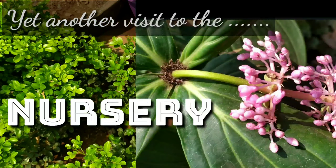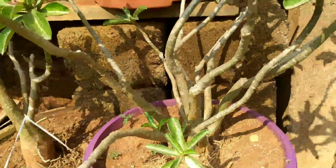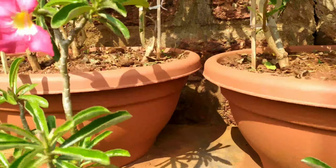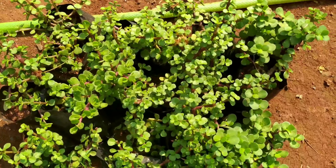Hello friends, welcome back! Today is yet another visit to the nursery which I'm going to share with you. I have chopped off many of the video scenes so that I can show you only the relevant ones, which may be very interesting to look at. So I started off with this collection of bonsai.